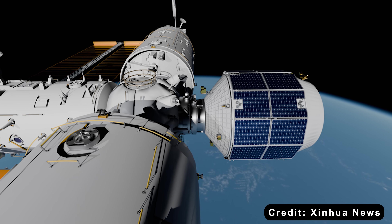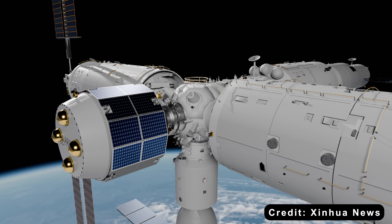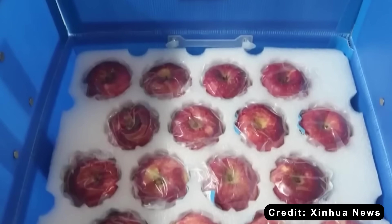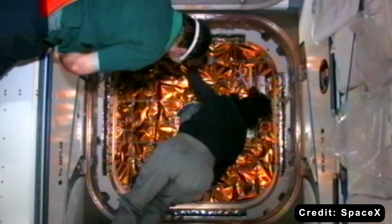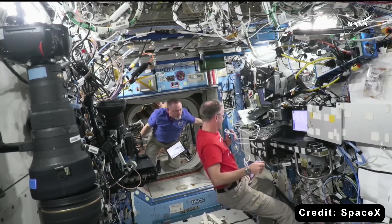Each container holds 60 liters and operates independently, meaning you can mix and match temperature zones. Need fresh vegetables in one compartment and frozen medical samples in another? No problem. Dragon can handle cold storage too, but it doesn't offer this level of modular flexibility.